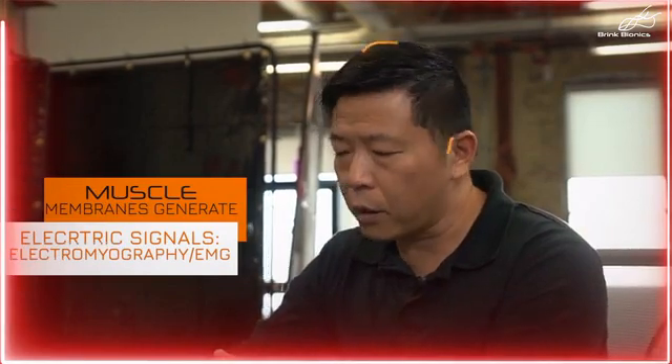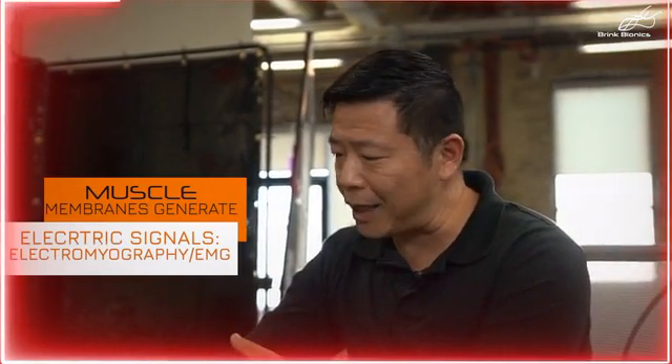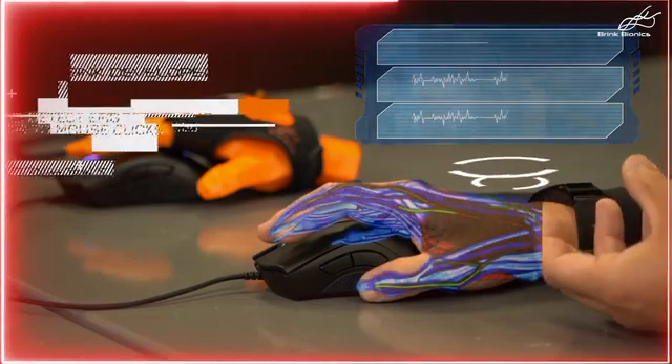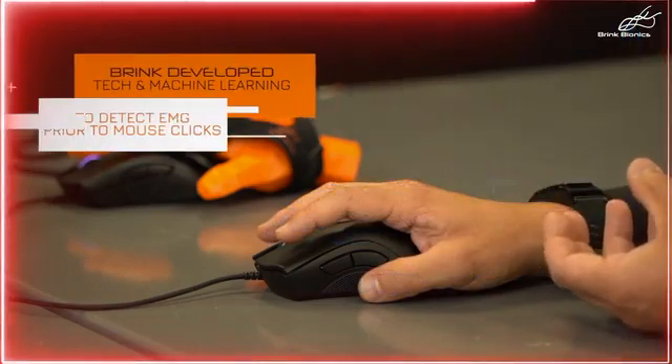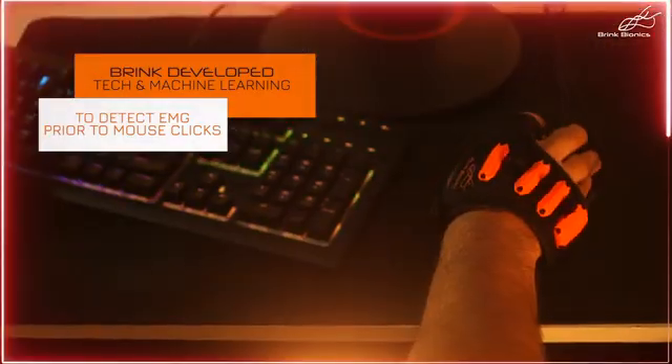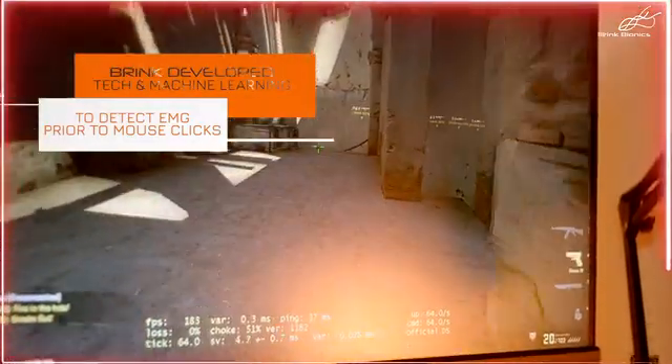At the same time, there is this electric process where the muscle fibers' membrane has ionic exchange and generates an electric signal — what we call electromyography, EMG. At Brink Bionics, we developed technology and a machine learning algorithm to detect that tiny EMG signal prior to an actual physical mouse click.